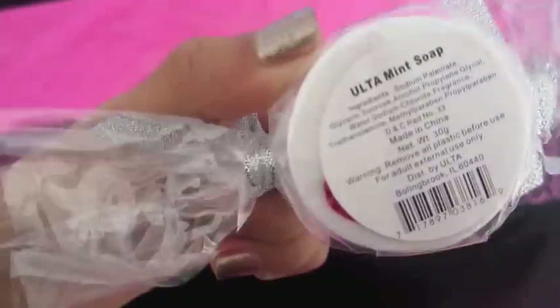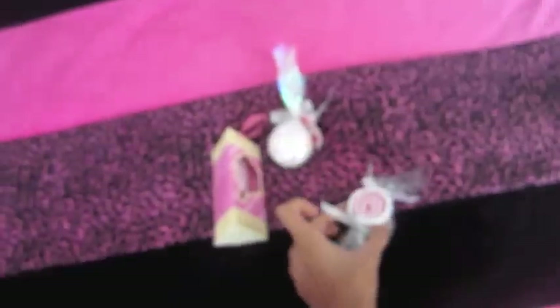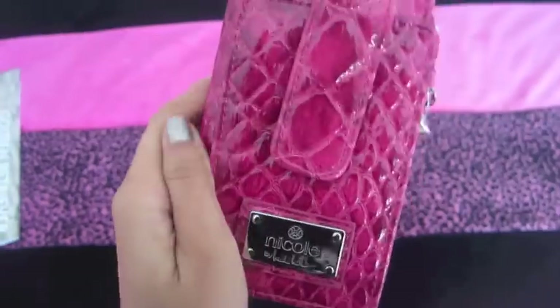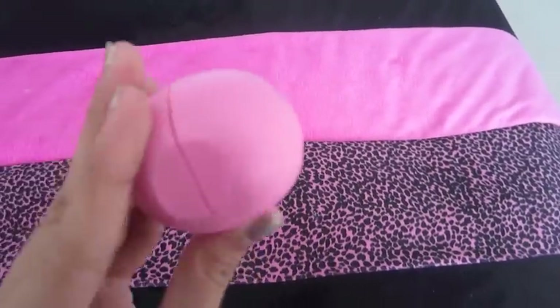Then I got this little bath fizz in jasmine. And I got this Ulta Mince Soap, which smells just like peppermints. I got this Ulta Candy Cane Hand Lotion, which smells so good. Then I got this Nicole Miller wallet wristlet thing, and it's this hot pink nice material. I got this EOS lip balm in Strawberry Sorbet.